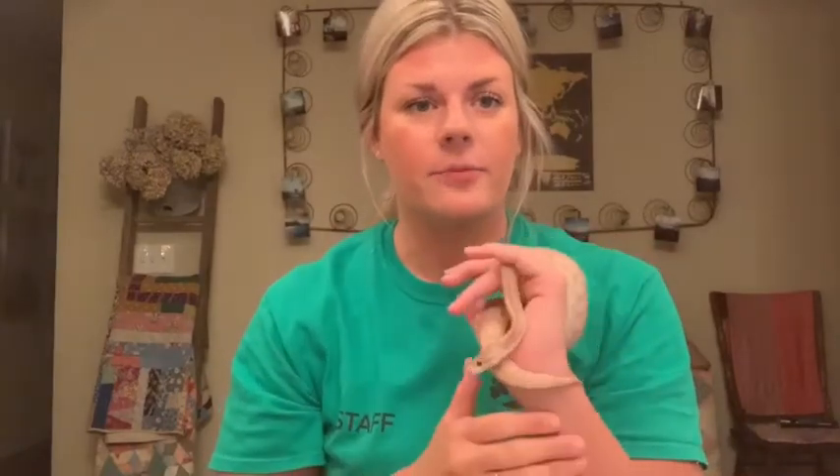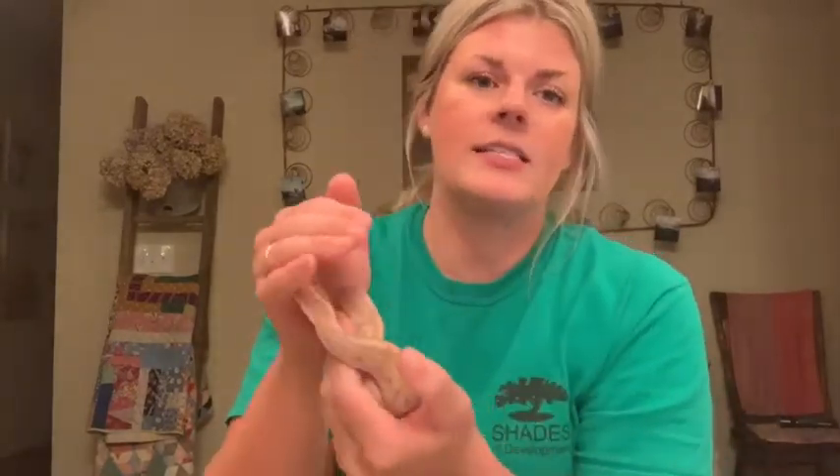Percy is a ball python, and they get that name because when they get defensive, unlike a cobra that rears up or a rattlesnake that rattles its tail, these are called ball pythons because when they get scared, their instinct is to ball up. One of my first pictures of him is of him balled up — when I sent it to my mom, she said, 'Why did you tie him in a knot?' So they're called that because they ball up when they get scared.